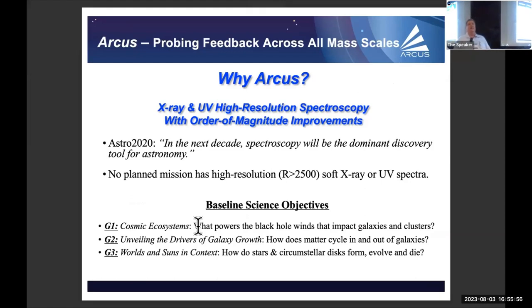We can all agree that spectroscopy is going to be the dominant discovery tool for astronomy in the next decade. The question is simply which mission we think we can build next to do it. Thank you very much.